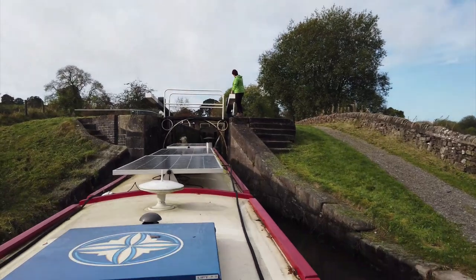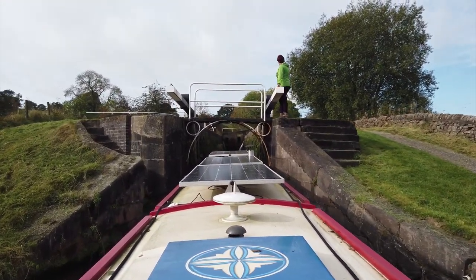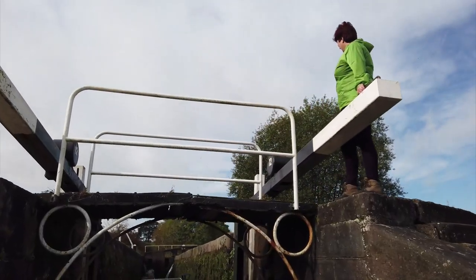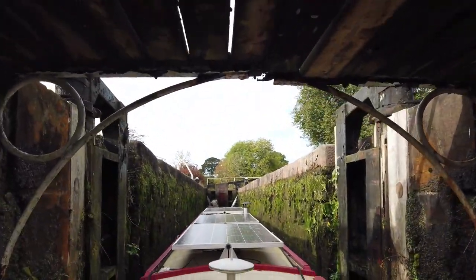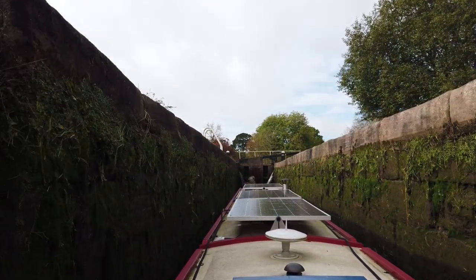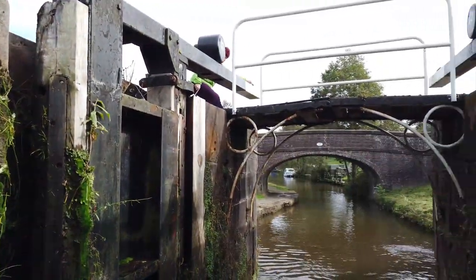Look this side. Leaky at the back, as well as the front gates.